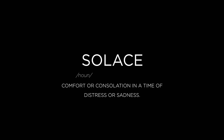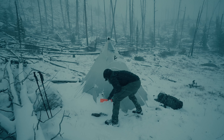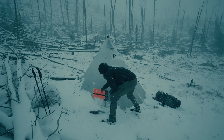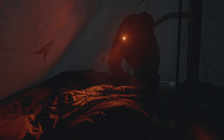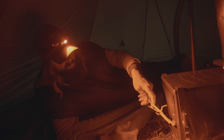By definition, solace means comfort in a time of distress. Every hunt has its trials and struggles that can lead to you feeling that way. At the end of the day, your sleeping bag should be the one piece of equipment that you can confidently depend on. The Solace 15 is the comfort you want and the functionality you need for better sleep and recovery so that you can thrive on the mountain. Experience it for yourself on your next mountain hunting adventure.